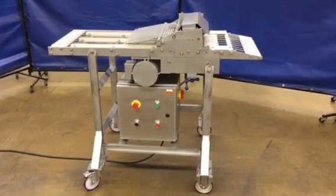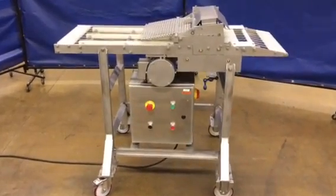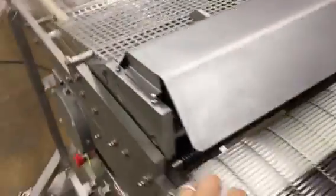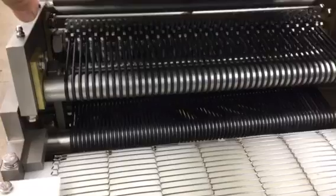Here we have our stock number 3485, our Formax perforator. It's got all brand new belting. It's been totally gone through. Here you can see the perforator drums there.